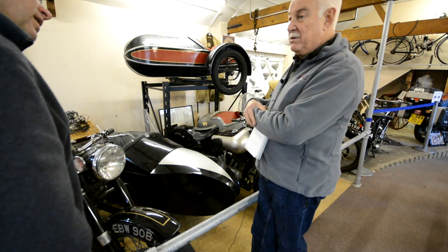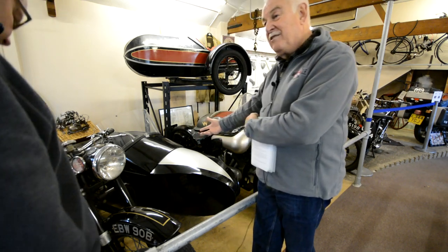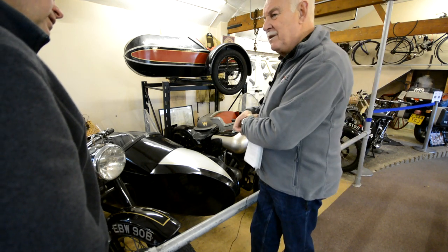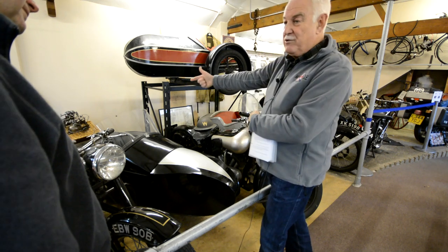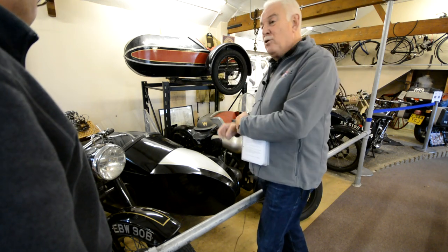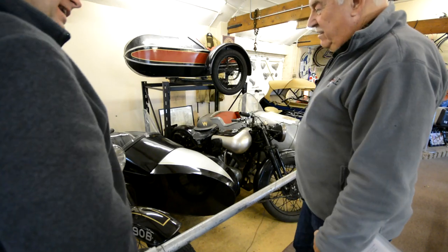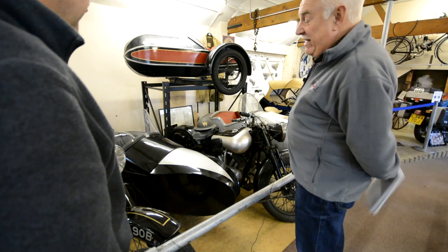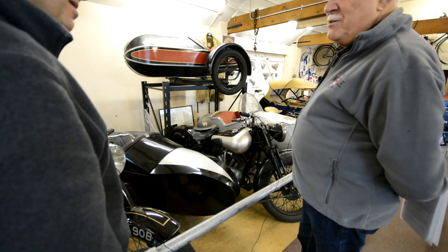Since the Brexit announcement Watsonian's order book has gone up tremendously because the pound dropped - as an exporter of British goods they're doing really well. This is a single sports sidecar, but they also made a 'double adult' sidecar where you could get two adults in it. Generally it was mother and the kids with a little bit of luggage - one wonders what impact that had on the bike's performance. Riding a sidecar outfit is a bit of an art.